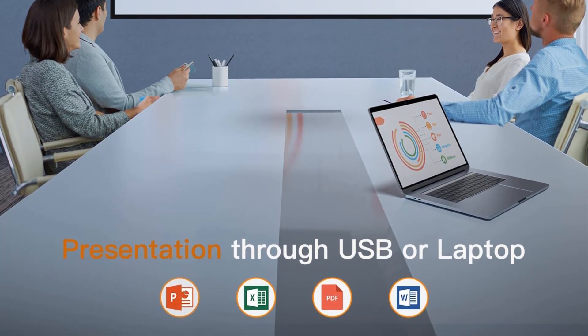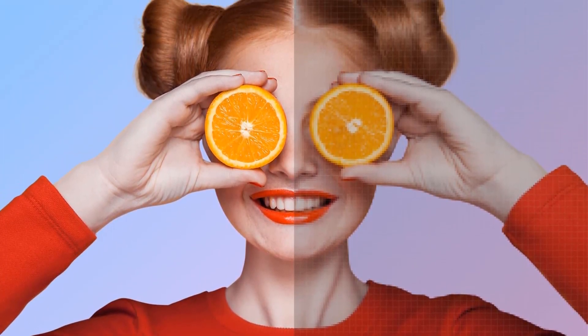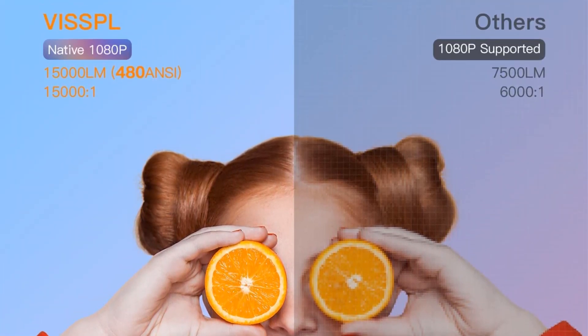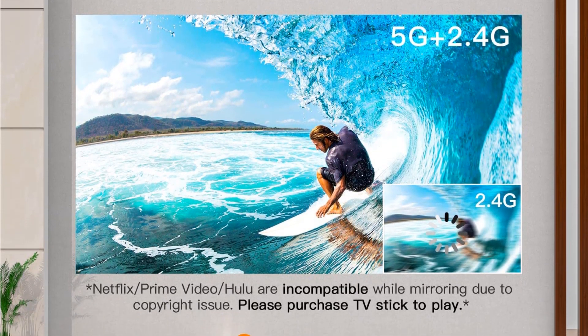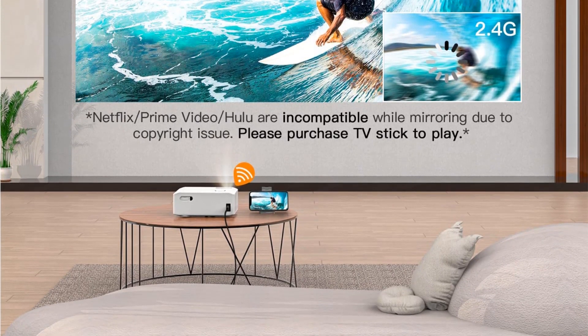You don't need to buy a projector screen as this model comes with a 100-inch screen. Another good thing about this projector is its included connectivity ports — it has ports for all modern devices: 2x HDMI, 2x USB, etc. You can use this projector with your smart devices to project a large image directly from them.